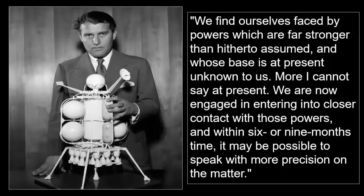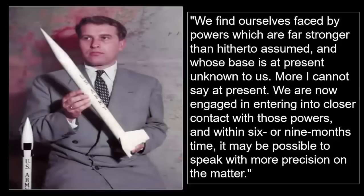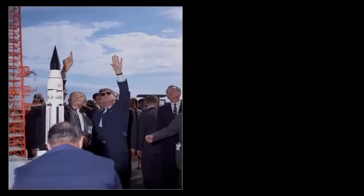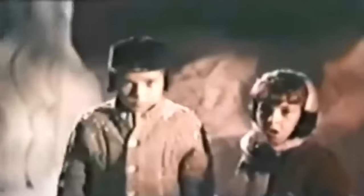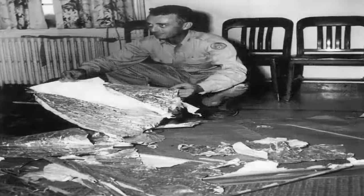"More I cannot say at present. We are now engaged in entering into closer contact with those powers, and within six or nine months' time it may be possible to speak with more precision on the matter." Just who were the people of other worlds that Dr. Oberth spoke of, or indeed these entities that von Braun referred to? With only Oberth's quotations, one could presume a possible reverse engineering of alien craft. However, with von Braun's more detailed exposé, this possibility seems to be excluded in favor of pertained actual assistance and contact with advanced beings.